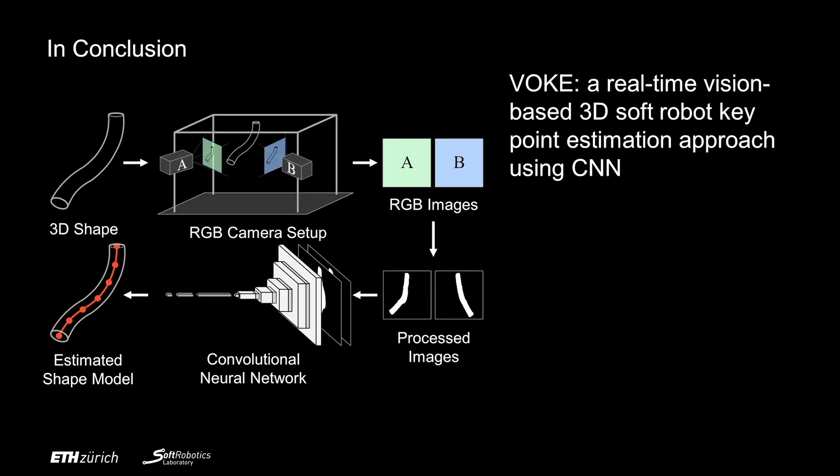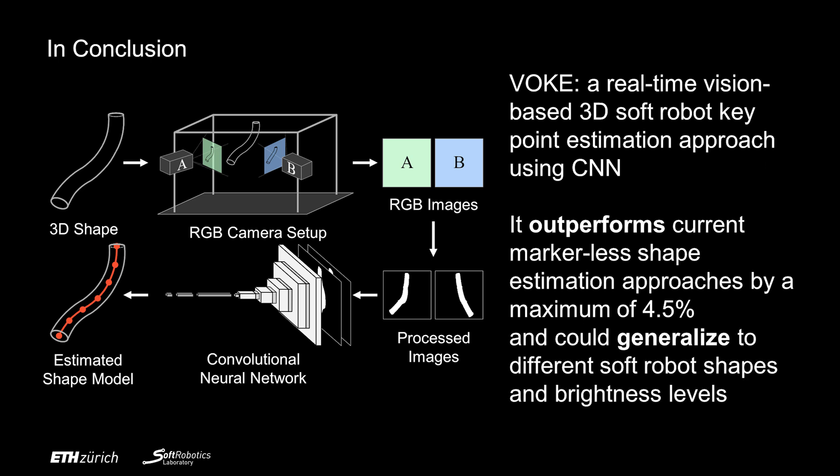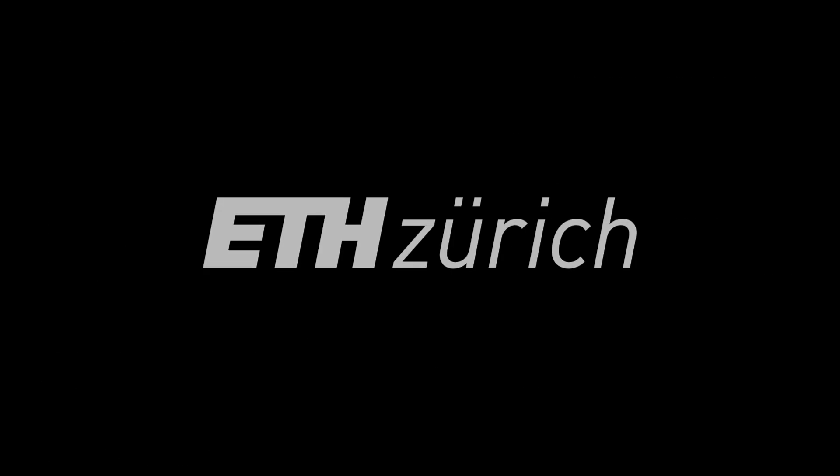In conclusion, we presented Vogue, a real-time vision-based 3D soft robot keypoint estimation approach using CNN. It outperforms current markerless shape estimation approaches and could generalize to different soft robot shapes and brightness levels. Thank you for watching.